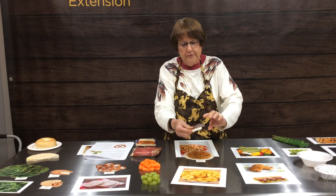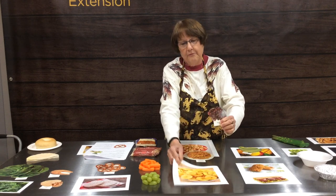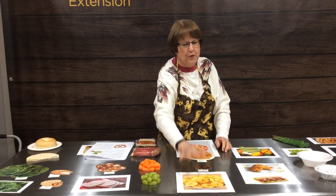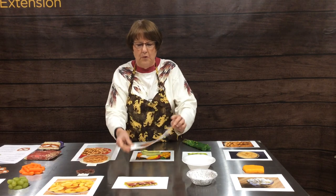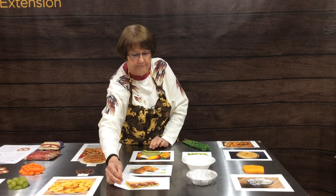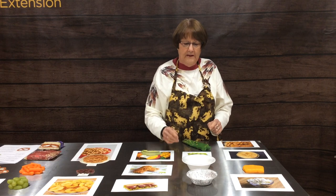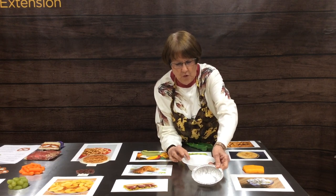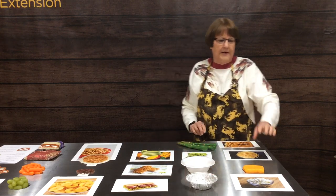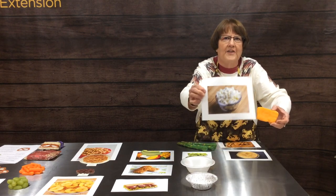Eleventh is a half a cup of baby carrots or a half a cup of grapes. Twelve is an ounce of raisins or an ounce of banana chips. Thirteenth, if you were going to Subway, would you get the nine grain whole grain bread or the white flat bread? Next is a tablespoon of ranch dressing or a tablespoon of Thousand Island salad dressing. And our last one is an ounce of cheddar cheese or an ounce of feta cheese.